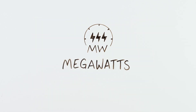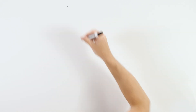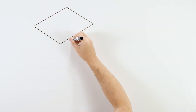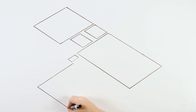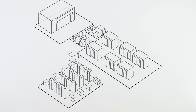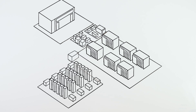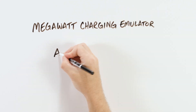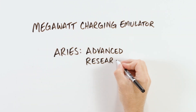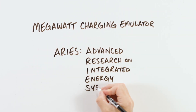What effect will all that charging have on the electrical grid? Researchers from the National Renewable Energy Laboratory, NREL, are working to answer this question by building the world's first EV charging evaluation facility, capable of handling power levels up to 20 megawatts. This massive outdoor facility, named the Megawatt Charging Emulator, will be part of ARES, the Advanced Research on Integrated Energy Systems.